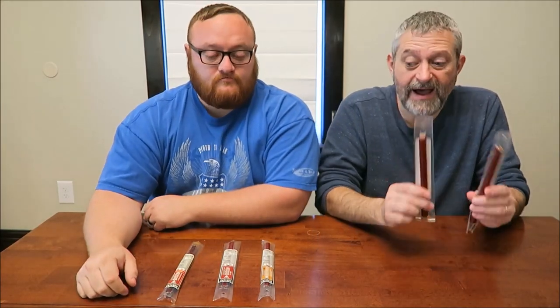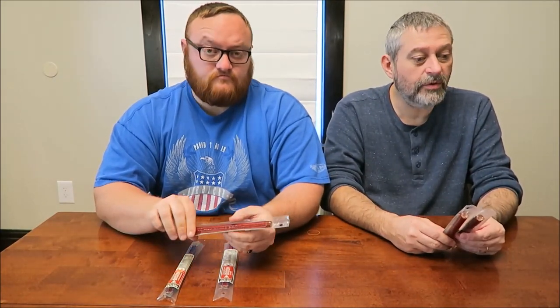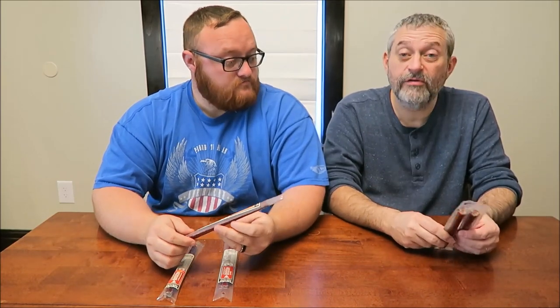Hey guys, today me and Andrew are going to be trying five different meat sticks from Hunter's Reserve. These were at Bed Bath & Beyond, so you know they're going to be a little pricier. They were $2.49 a piece each.